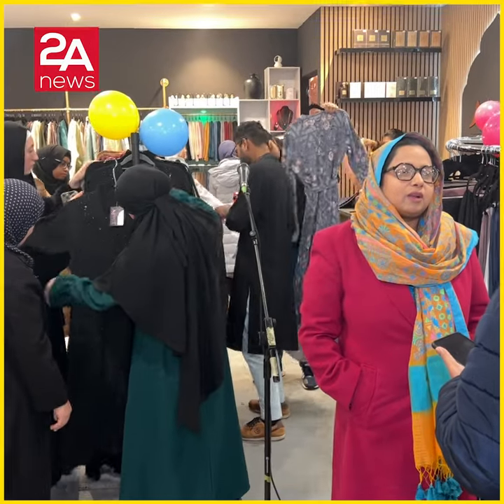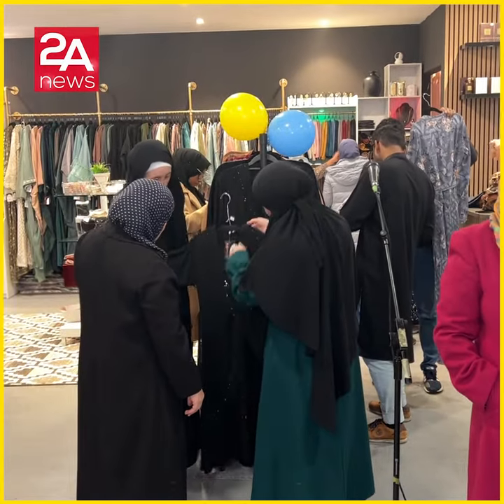We have a collection starting from 10 pounds up to 100 pounds, so we have a lot of budget options. We also have a lot of fragrances.